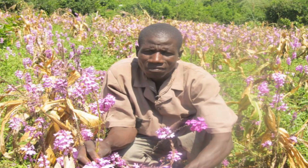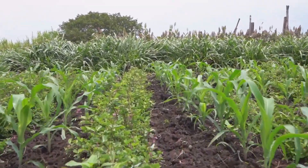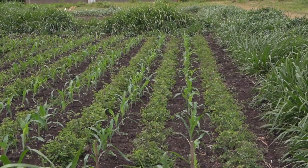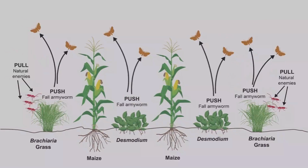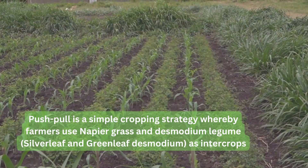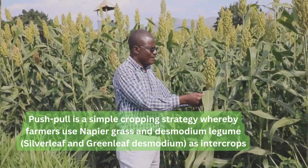Push-pull technology addresses all four constraints. The push-pull involves the intercropping of cereal, which is the maize, with the leguminous plant desmodium, and surrounding the field with Napier grass or Brachiaria grass. The desmodium produces a smell which repels the stem borer moths, and Brachiaria attracts them and kills them, leaving the plant clean.